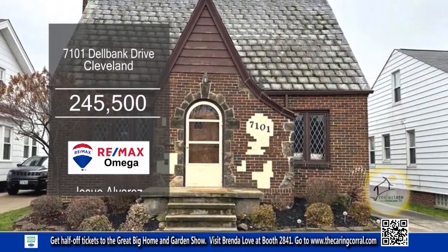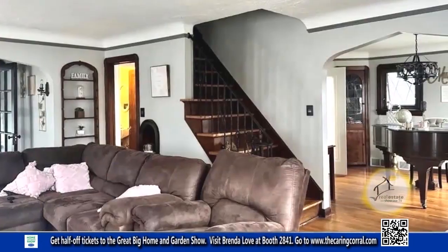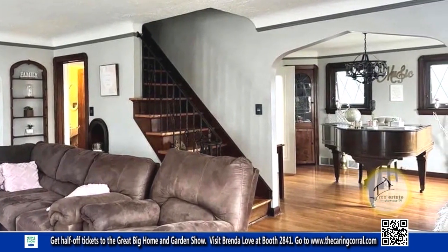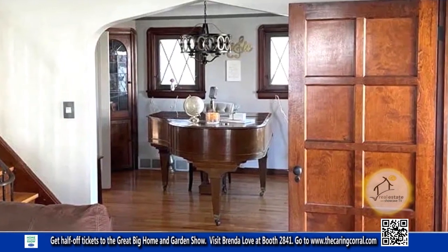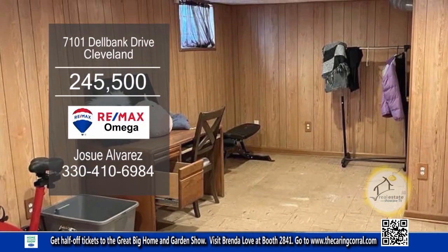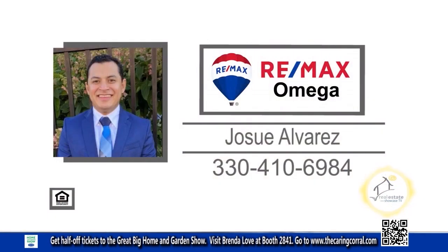This Tudor-style home in Cleveland features three bedrooms and two-and-a-half baths. When the temperature drops, there's nothing like the warmth of a fireplace in the living room. The kitchen has plenty of space to store all your cooking essentials. The formal dining room has custom built-in china cabinets. The basement is finished and ready for you to entertain guests. For further information, contact Jose Alvarez.